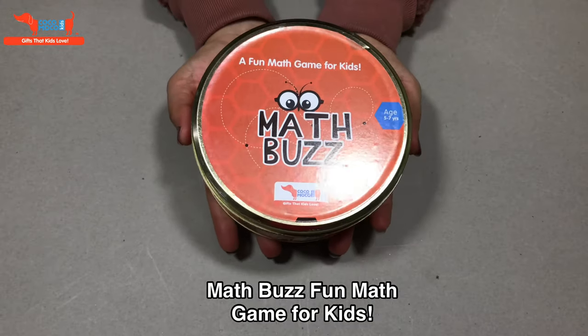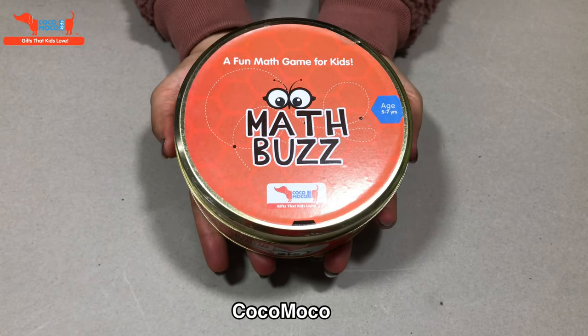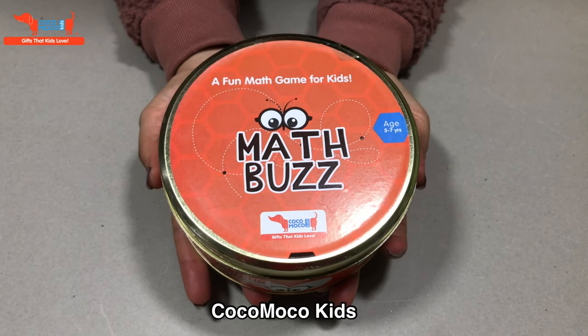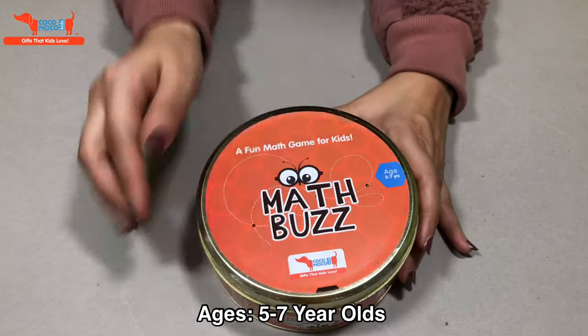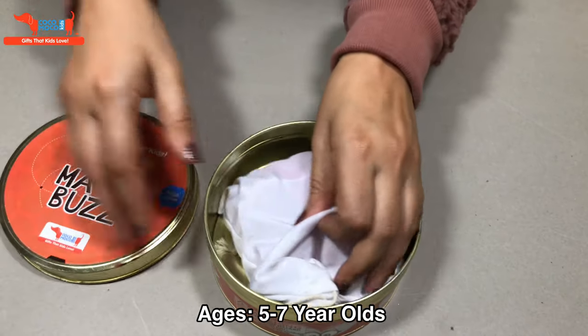Hi everyone, today we will be looking at Math Buzz by Kokomoko Kids. It's a great fun game to learn mathematics for 5 to 7 year olds. Let's open it up.